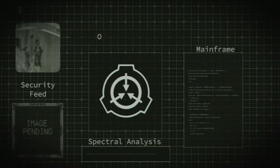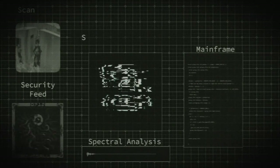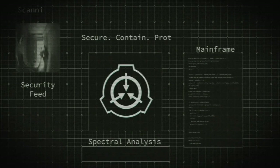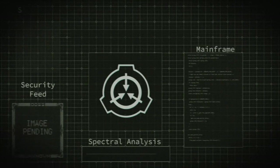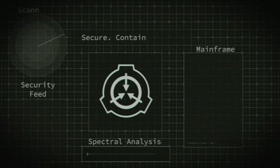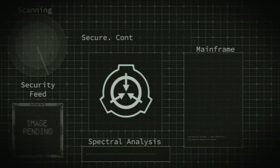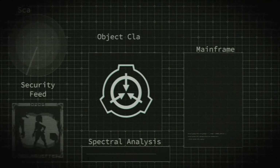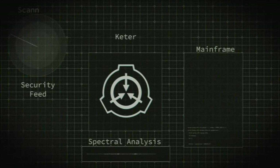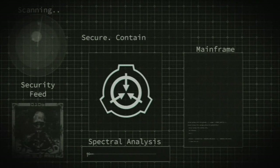SCP-090 was located and retrieved on April 10, 19--. Prior to retrieval, SCP-090 had been located in a chamber at a nearby cathedral. SCP-090 was removed. The cathedral burned six months later and the priests were terminated. SCP-090 has been located at site since the retrieval. The object's initial location prior to the cathedral is unrecorded.